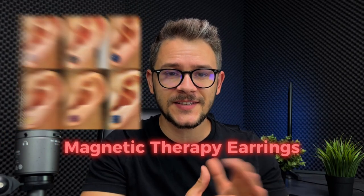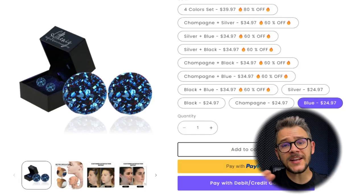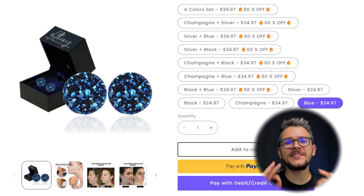Next on our list are these magnetic therapy earrings. These earrings are magnetic, so no one would ever know they are not real. Plus, they have special health benefits, making this product great for people who don't want to have their ears pierced. The product costs around $3 to source, and you can easily sell it for $25, giving a potential profit of $22.